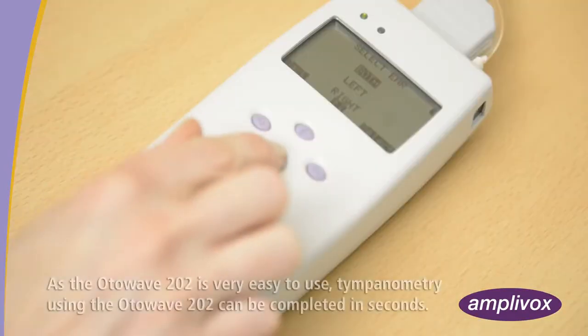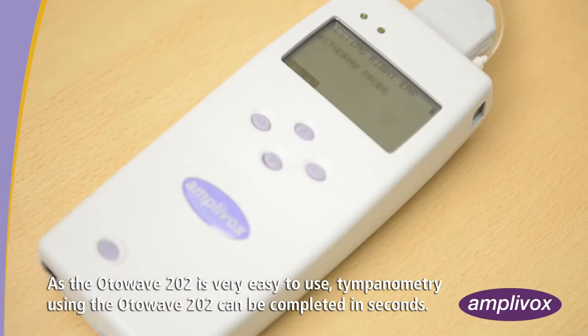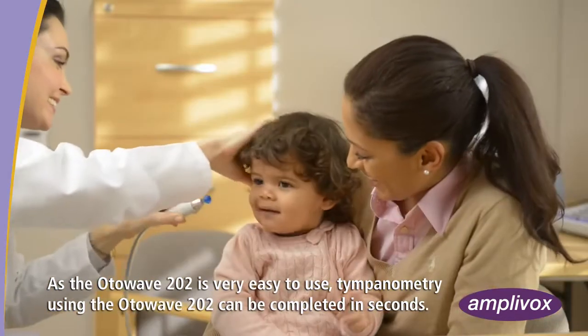The procedure begins with the fitting of a clean ear tip of suitable size. As the Otowave 202 is very easy to use, tympanometry using the Otowave 202 can be completed in seconds.